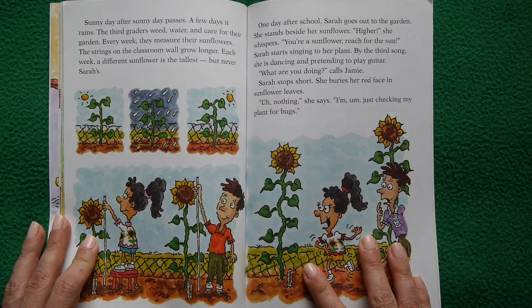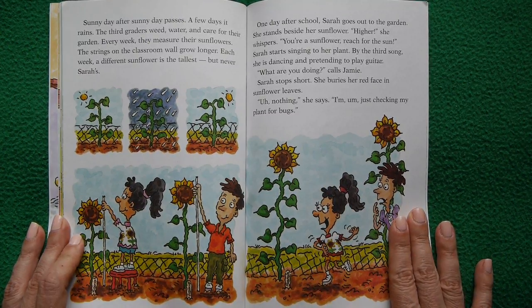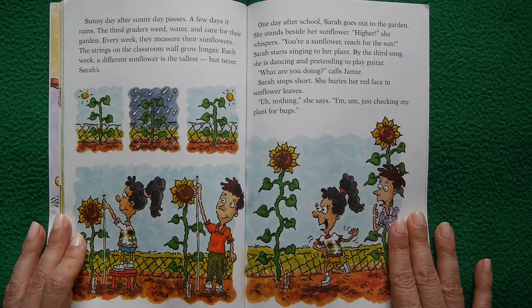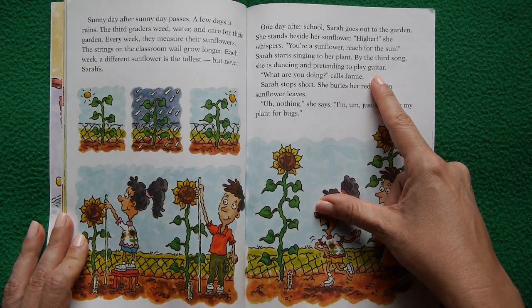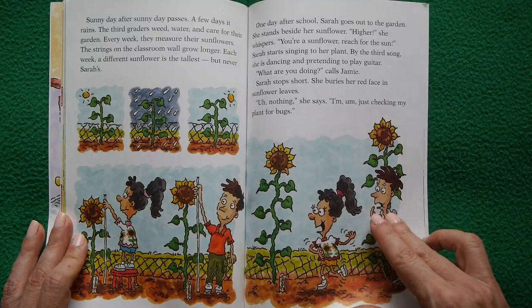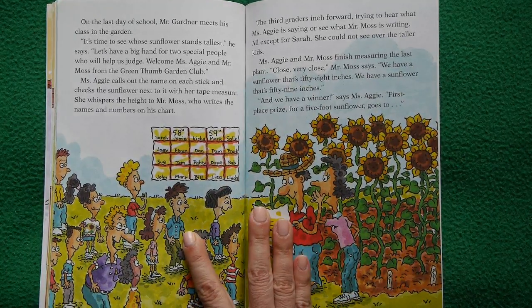One day after school, things look like they might change — Sarah's sunflower is looking pretty tall and Sarah looks happy. She stands beside her sunflower and whispers, 'You're a sunflower — reach for the Sun.' Then she starts singing and dancing, pretending to play guitar. Jamie calls out asking what she's doing. Sarah stops short, buries her red face in sunflower leaves and says, 'Nothing, just checking my plant for bugs.'